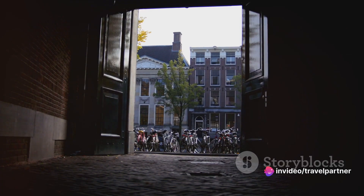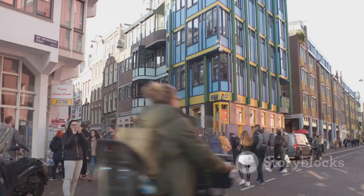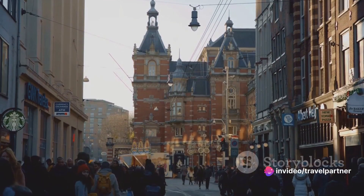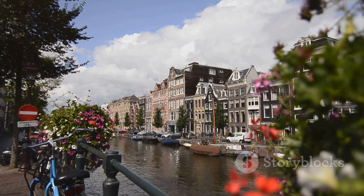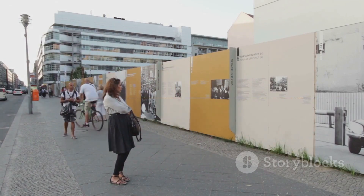Her words echo through the silent rooms, her dreams and hopes permeating the very walls. Walking through this museum, you don't just learn about Anne Frank — you experience her world. It's a poignant journey, a walk through the pages of history, a tribute to a life cut short. The Anne Frank House isn't just a place to visit; it's an experience to live. A poignant reminder of our past indeed.